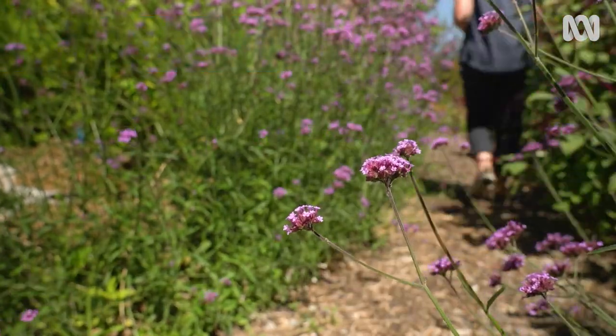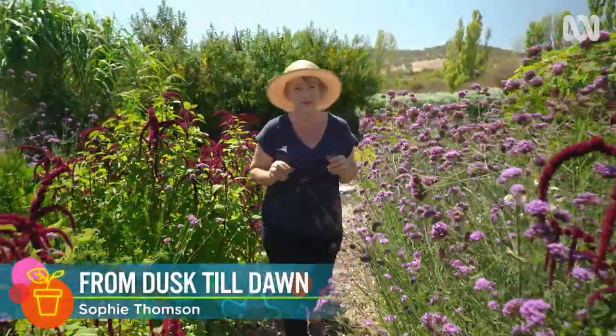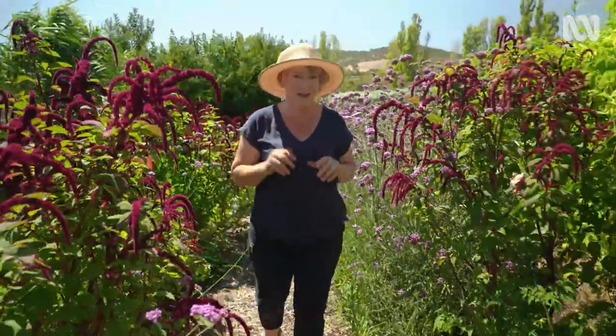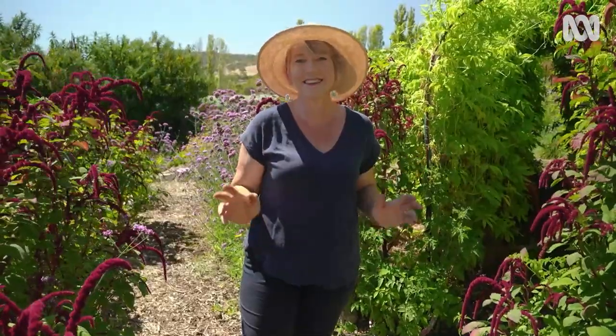During the harsh light of midday, it's easy to think of gardening as a daytime activity. But plants don't put down tools when we do. With careful planning, it's easy to bring your garden to life at night, adding extra dimensions for nocturnal pollinators and night owls like me, so we can enjoy the garden day in, day out.